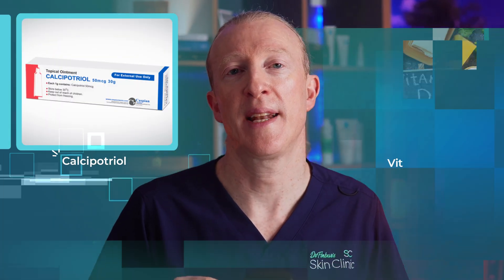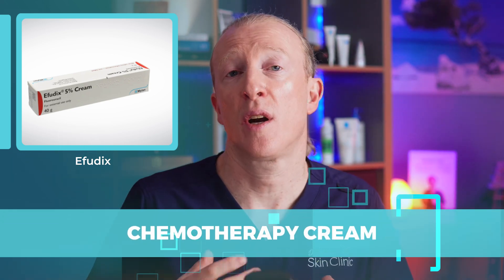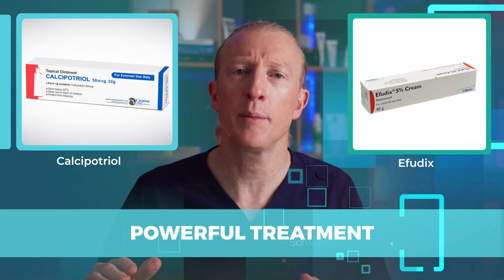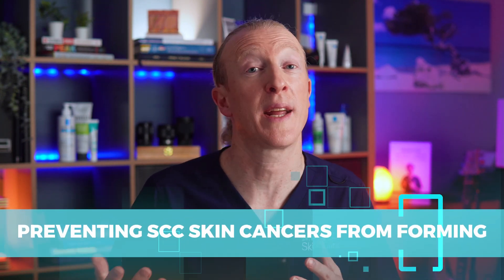Calcipotriol is a form of vitamin D that helps activate your immune system, while Effudex is a type of chemotherapy that targets the sun-damaged cells. When combined, they create a powerful treatment that not only clears the damaged skin but also supports your body's defence system in preventing SCC skin cancers from forming in the first place.